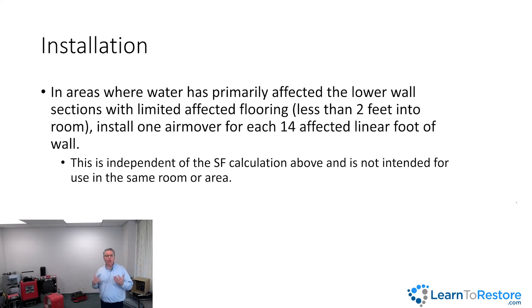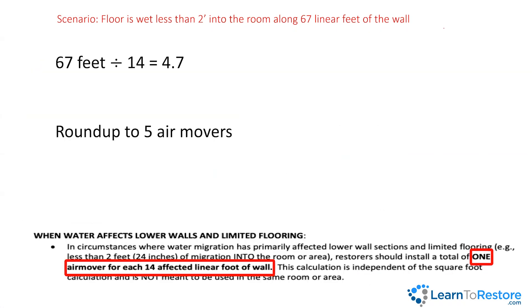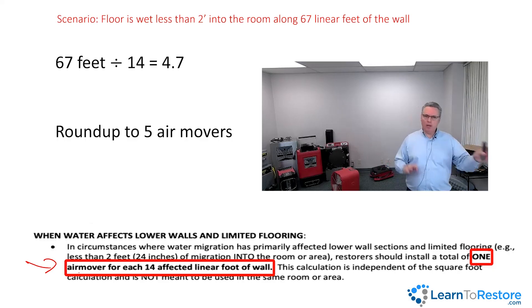If the affected floor section is less than two feet into the room and 67 linear feet long, divide 67 by 14: that's 4.7, round up to five air movers. It's one method or the other — you don't mix them. If the water came into a room fully, use the full calculation. If it's a narrow strip less than two feet wide, use the linear feet method. It's one or the other per room.